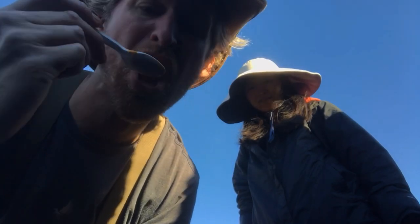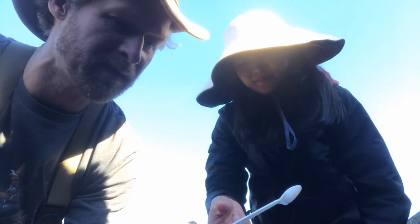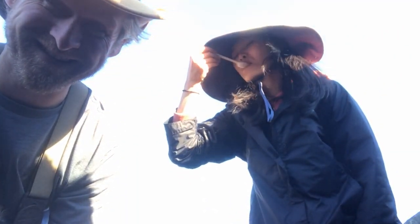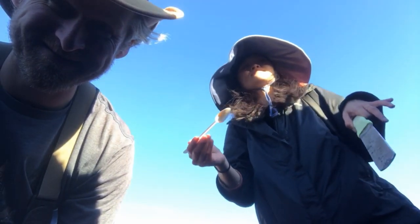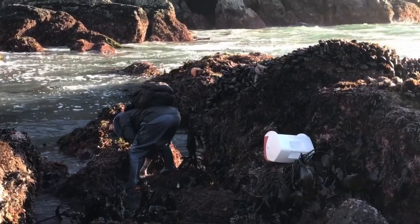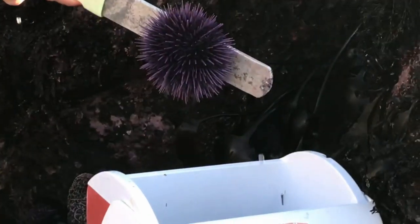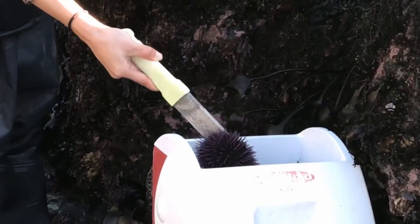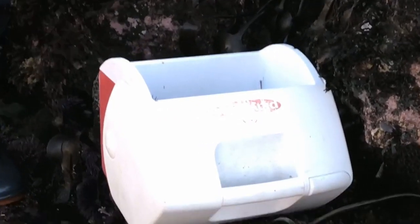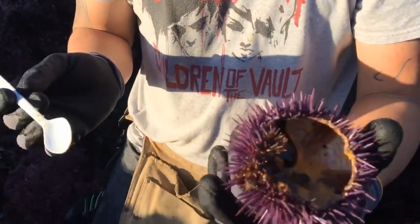There it is. Oh, man. That's so creamy. Oh, my gosh. Here. There it is. Mm. Good? This is the sweetest one. Nice. Yo, Joey, come try this one, man. Might have to give it a shake. There's some money right there. Gold. Never gets old. Nature's gold mine right here.